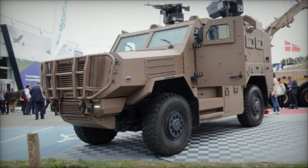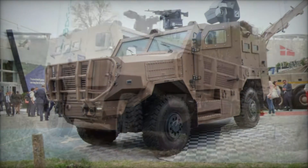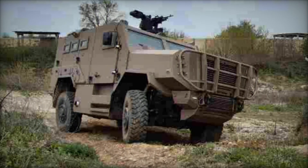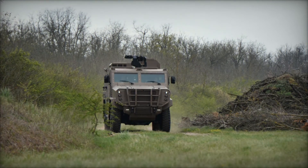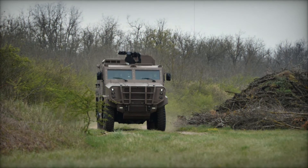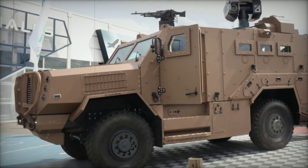Powered by a high-torque 373 kilowatts, 500 horsepower engine paired with an automatic gearbox, the SAKAR achieves a maximum speed of 110 km per hour and has an impressive operational range of 600 km. Its gross vehicle weight rating (GVWR) of 19 tons and tight turning radius of 8 meters ensure both agility and maneuverability, essential for tactical deployments and rapid response missions.